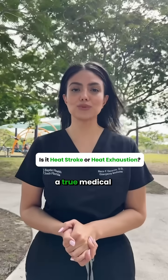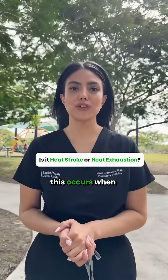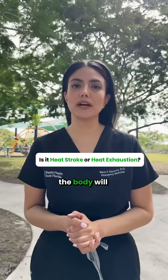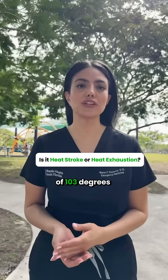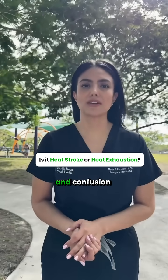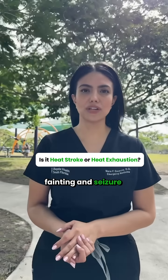Heat stroke is a true medical emergency. This occurs when the body can no longer cool itself, and at this point the body will reach core temperatures of 103 degrees or higher. The body will also stop sweating, and confusion, fainting, and seizure can also occur.